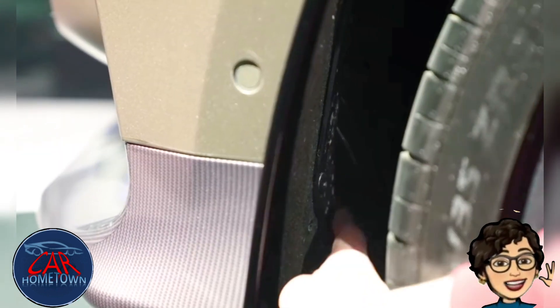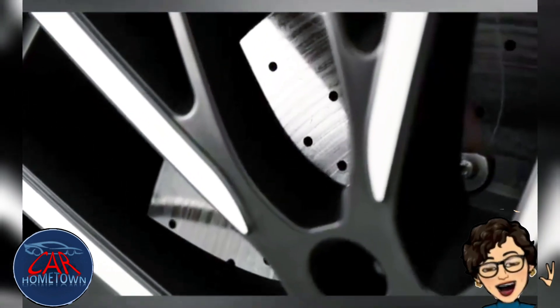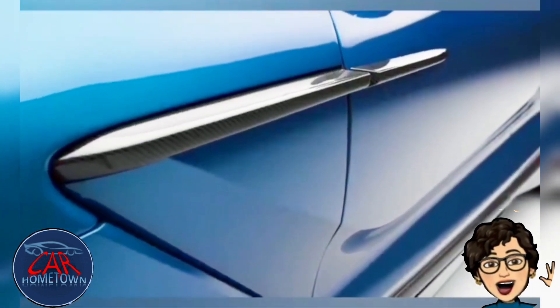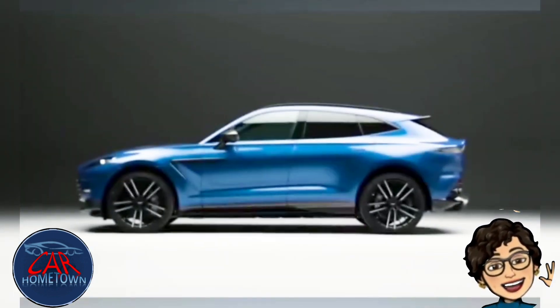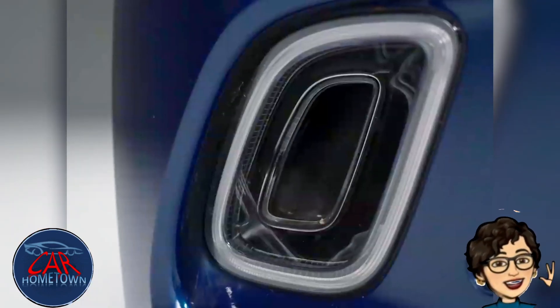22-inch wheels will be standard, and 23-inch is an option. These will wear Pirelli tires, but any attempt to break the Cayenne Turbo S's 7:38.9 Nürburgring time will be on more aggressive track-biased rubber. At the end of the day, it's a tire test.